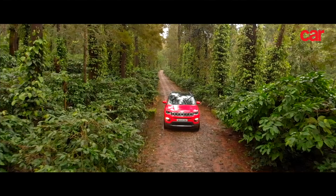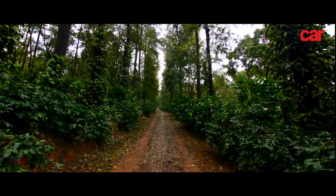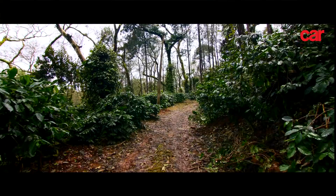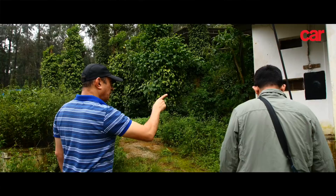Here, the Compass was brilliant. The soft suspension setup handled the trail with ease and everyone was quite comfortable in the Compass. We drove deeper into the plantation and met up with the owner, who enlightened us about coffee.